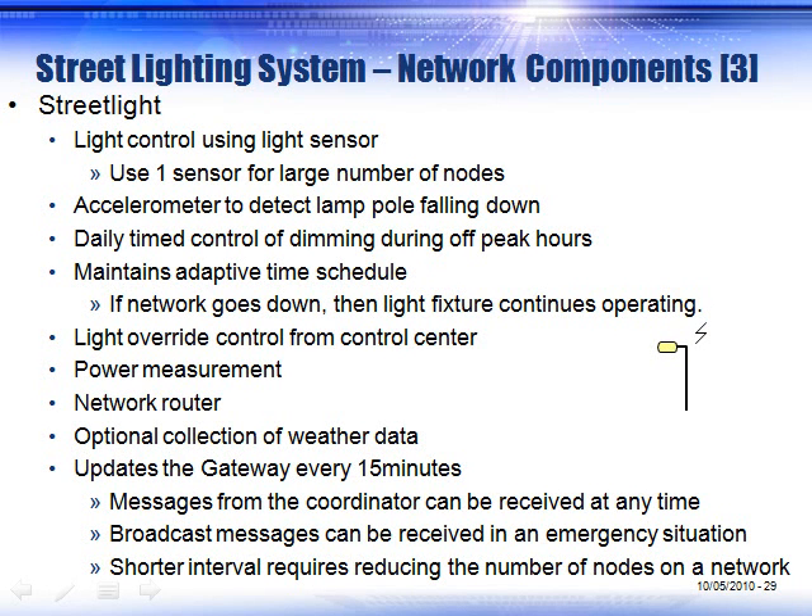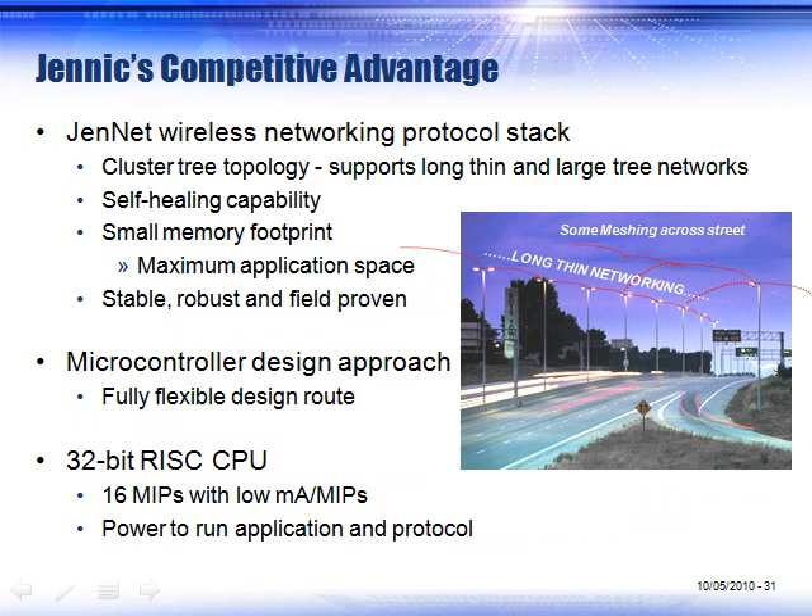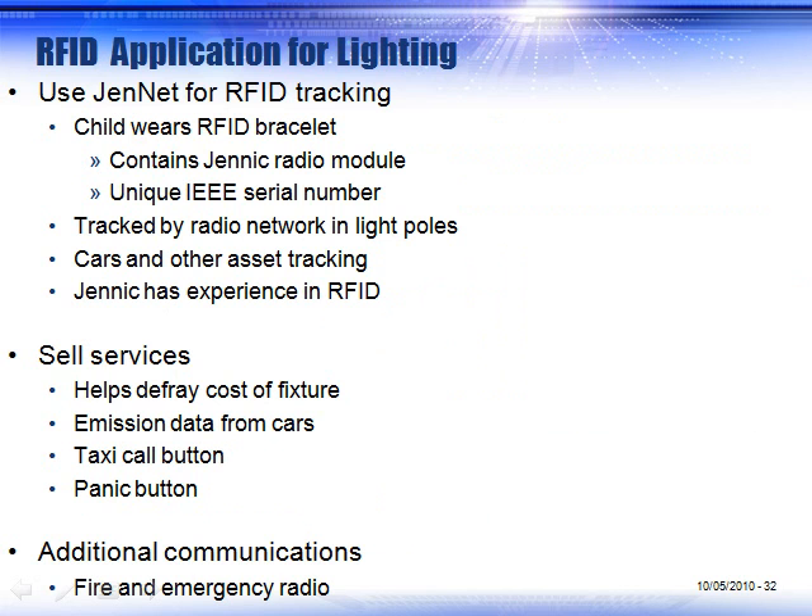Each street light has intelligence. It knows what group it belongs to. It can have accelerometers to tell you if the light pole is falling down. It can do network updates and can be pre-programmed for any time interval you wish. Installing a new node requires almost no setup — you plug in the node, it finds itself on the network, and forms the network tree. Long, thin networks hop down and across streets to provide full network coverage.